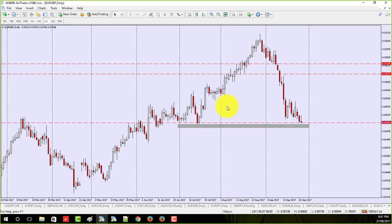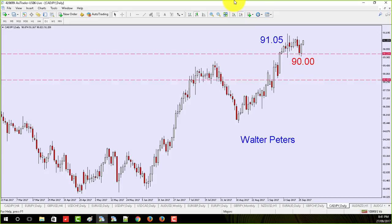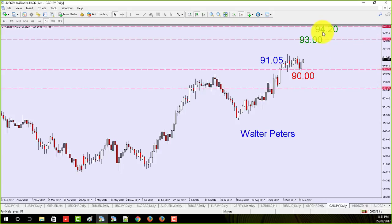Euro/pound also — what I'm expecting is some sort of long-tailed kangaroo tail or long tail wick, and then it's game over and we're going to bounce and go higher. As for CAD/JPY — the one I'm actually in right now — I bought it at 91.05, stop loss at 90, targeting 93, 94.20 and then the trailing exit. So it's a split position — equal thirds.